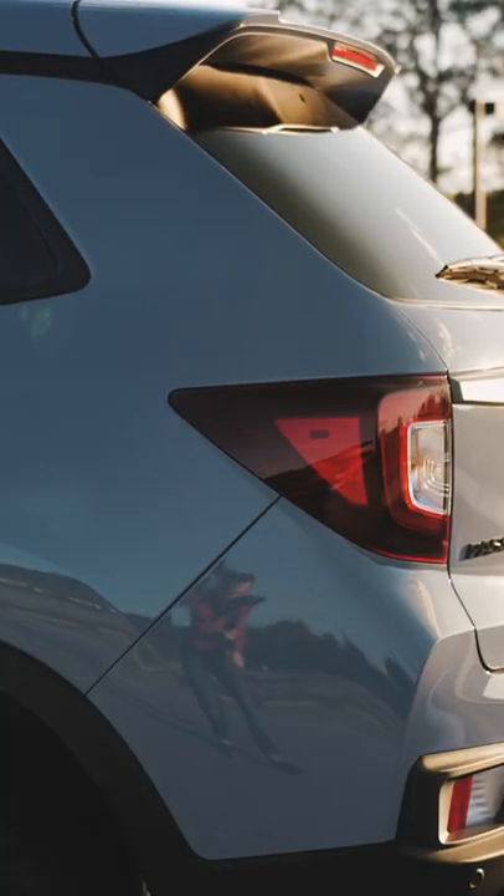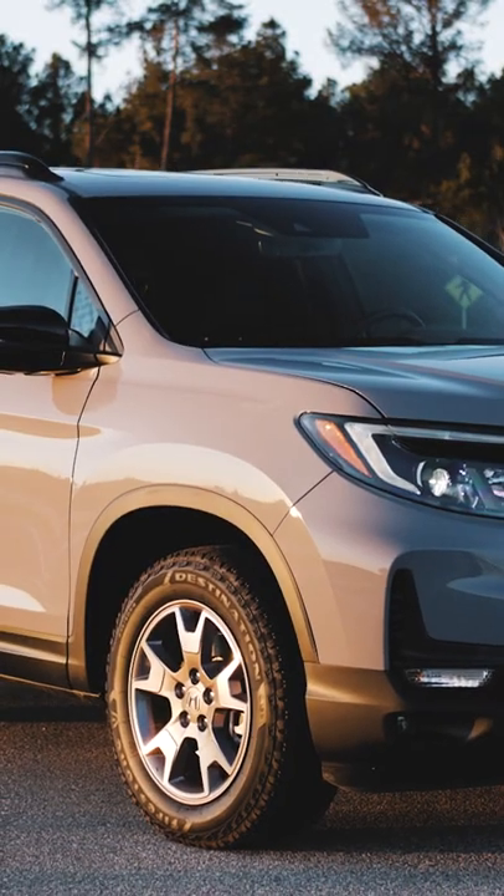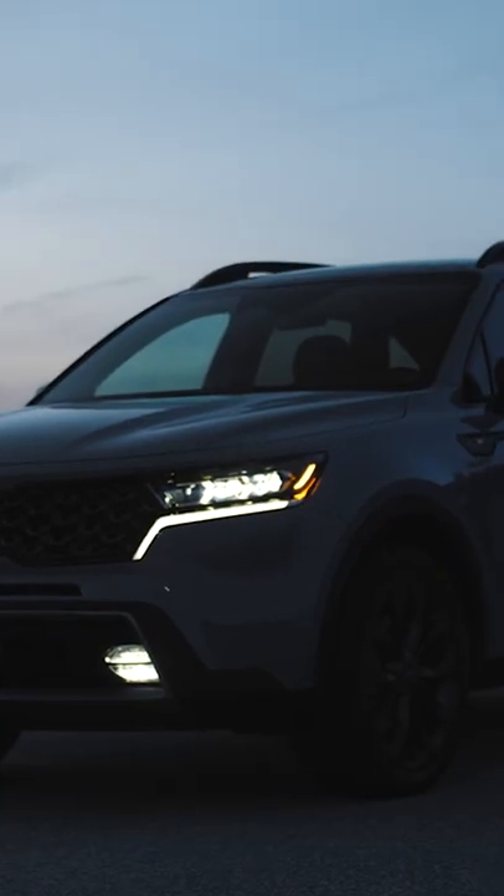So if you're looking for a two-row crossover SUV and you prioritize space and efficiency — especially space — then the Honda Passport might be for you. But if you would like something with a little bit nicer interior, check out my reviews on the Kia Sorento, which is what I think is the best vehicle in this class.